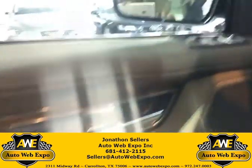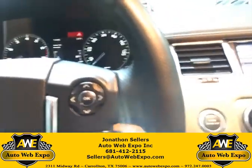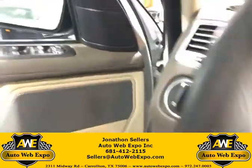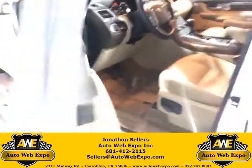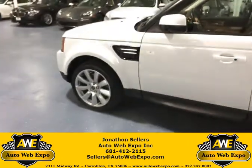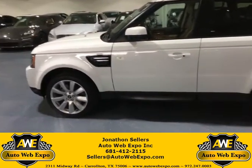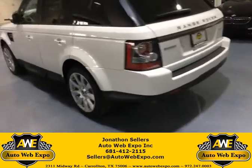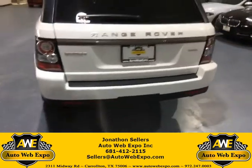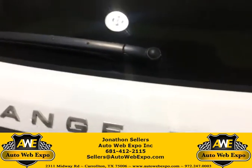Memory seats are here. I'll show you another cool feature about this particular Range Rover — it has the Harman Kardon speaker. It's white, a super popular color. It's the HSE Sport trim, and it has an automatic trunk with the gate.